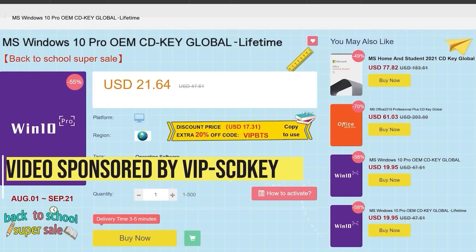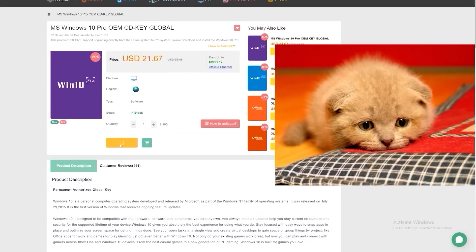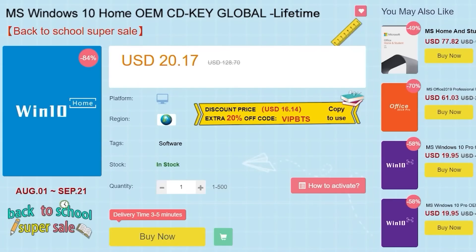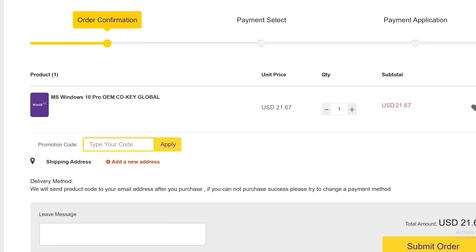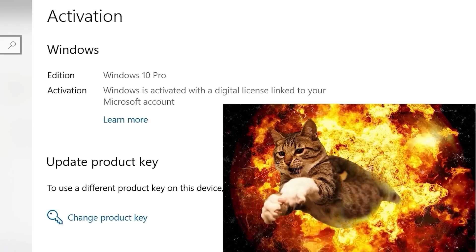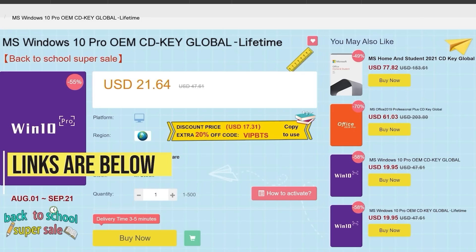Before that, this video is sponsored by VIP SCDKey. Say goodbye to crazy expensive Windows 10 licenses and that terrible activate Windows 10 watermark. Right now, use the links in the video description, head over to VIP SCDKey and get a Windows 10 Home or Pro OEM license for a great price. Pick your product license, then use the PC Builder discount code PC25 for an additional 25% off. Go to the activation settings on your PC, put in the code, and boom — you have a fully licensed Windows 10 for a crazy low price, which can be upgraded for free to Windows 11. Use the links in the video description below.